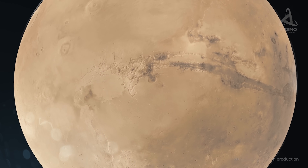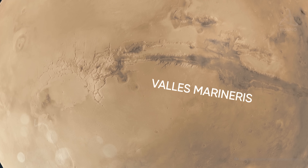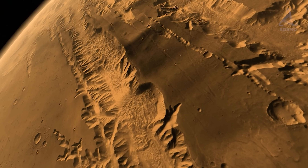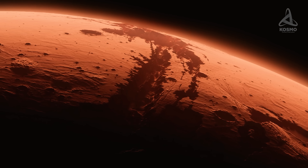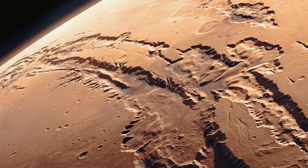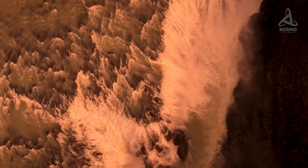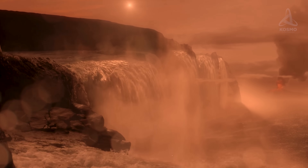Moving east from the plateau, we will get to the region known as Valles Marineris — a network of gargantuan canyons stretching for up to 4,500 kilometers. The width of the canyon reaches 600 kilometers and it's more than 11 kilometers deep. Images reveal that the slopes of most canyons in the central and western parts have a stratified structure typical of deposits at the bottom of a large body of water, suggesting the canyons used to be completely submerged underwater in the distant past.